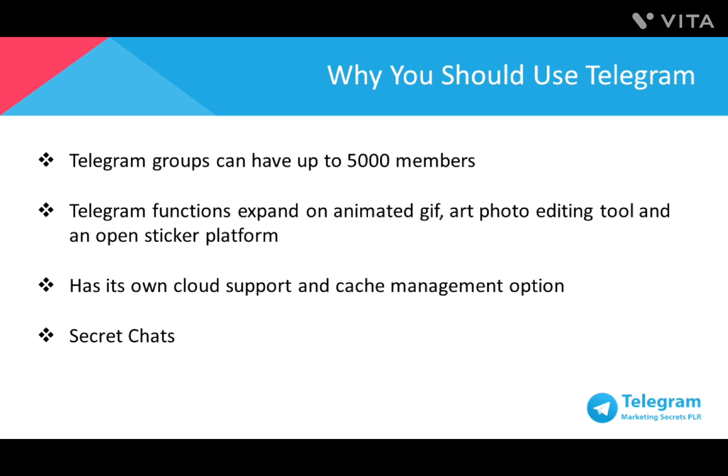Telegram functions expand on animated GIF search, a state-of-the-art photo editing tool, and an open sticker platform to enhance your experience. There's no need to be concerned about storage space on your device at all because Telegram has its own cloud support and cache management options, meaning Telegram will barely take up any space on your phone memory.